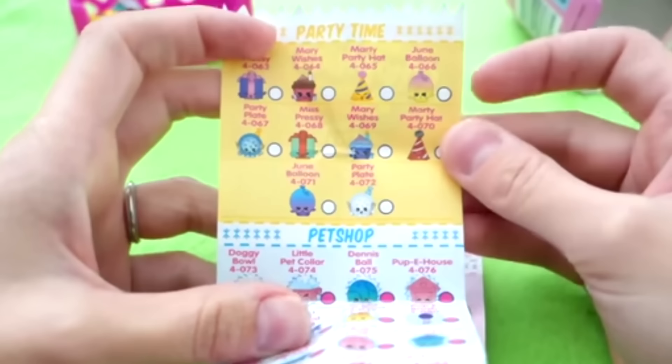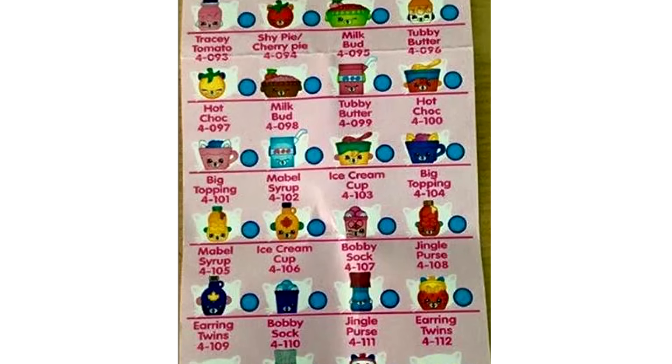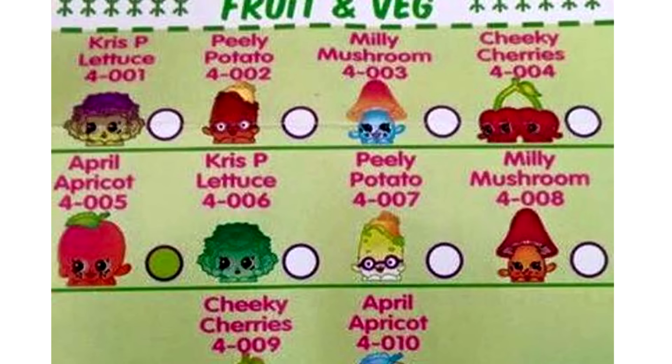There are a couple of new departments. There is a department called Party Time, which seems really fun. And I think the one I'm most excited about is Petkins — they look really, really cute. Those are the pictures that you are seeing now. There is also the regulars: the bakery, the garden and vegetable.